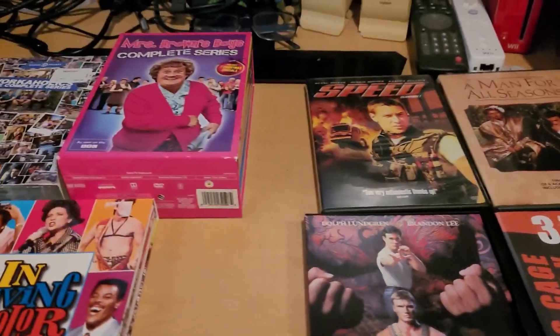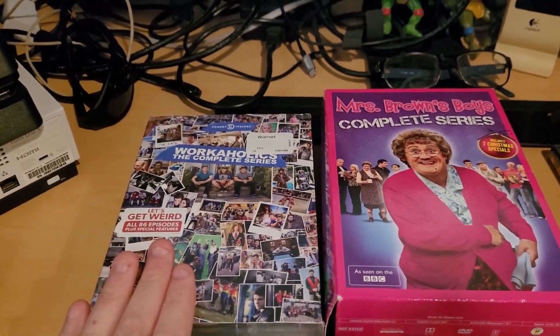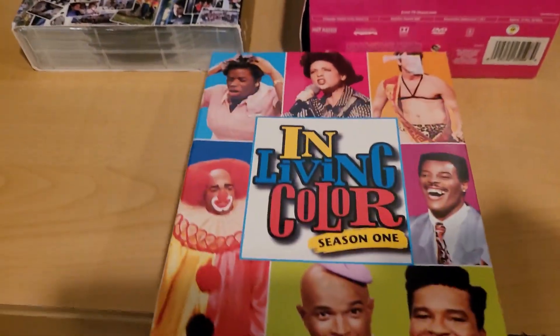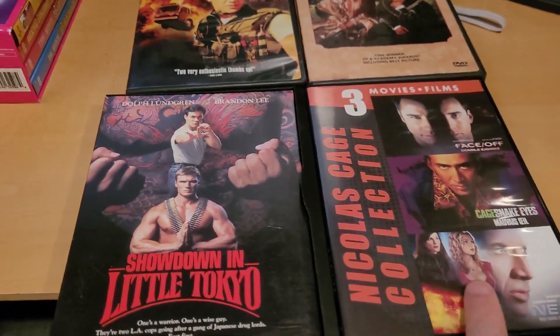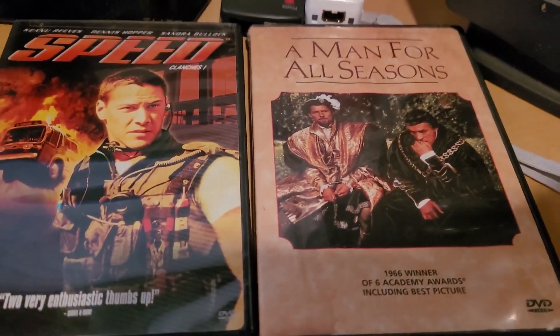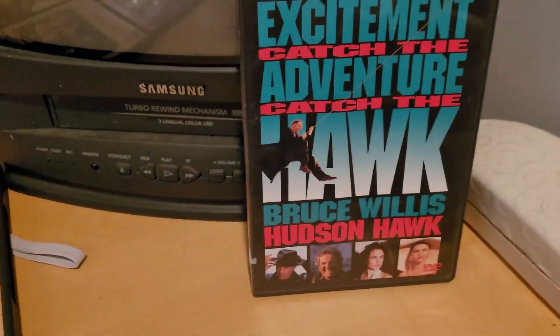Thrift stores are also great. This one's funny — someone bought this complete series box set from Walmart and I paid a dollar for it at a thrift store. Same with this one from a garage sale, a dollar for the whole show. And these multi-movie packs are good too — you get three movies in one. Even for rare or less popular stuff like my bad martial arts movies, you can find great deals.